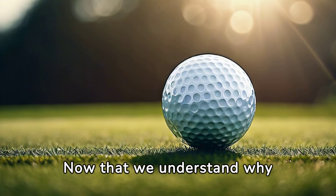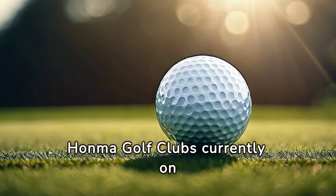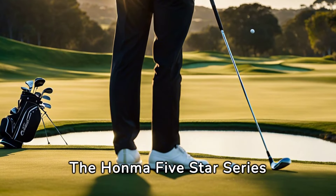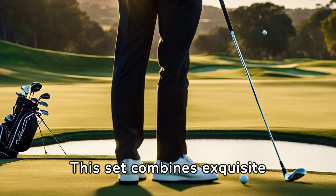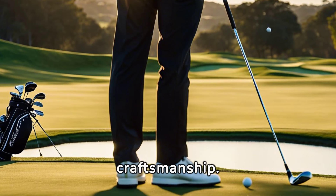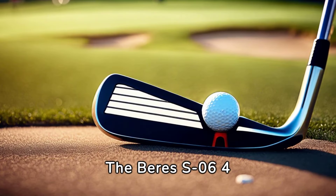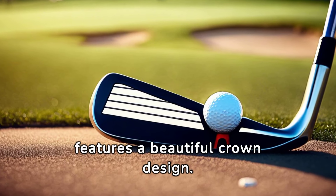Now that we understand why they're so costly, let's explore some of the priciest Honma Golf Clubs currently on the market. The Honma 5-Star Series is one of their most expensive offerings — this set combines exquisite materials, precision engineering, and unparalleled craftsmanship. The Beres S-06 Star Driver, another high-end product, features a beautiful crown design.